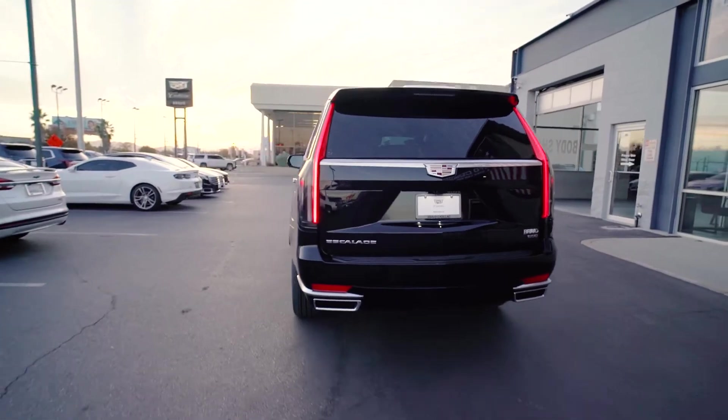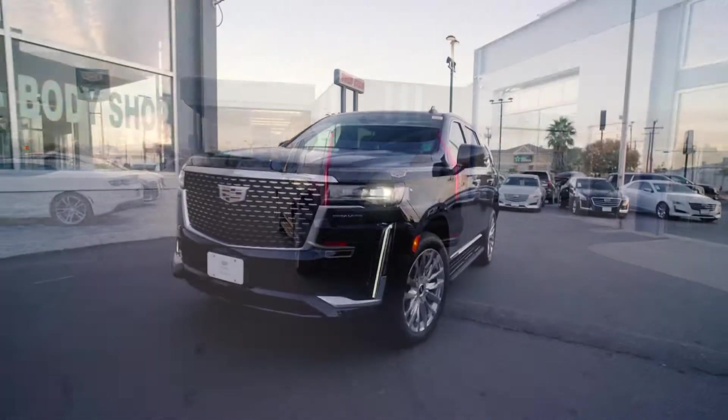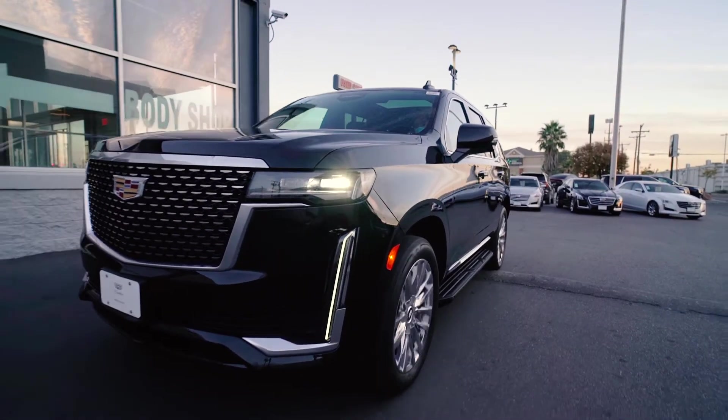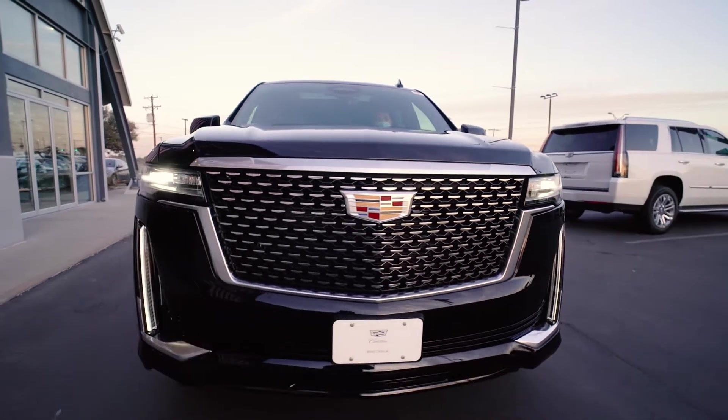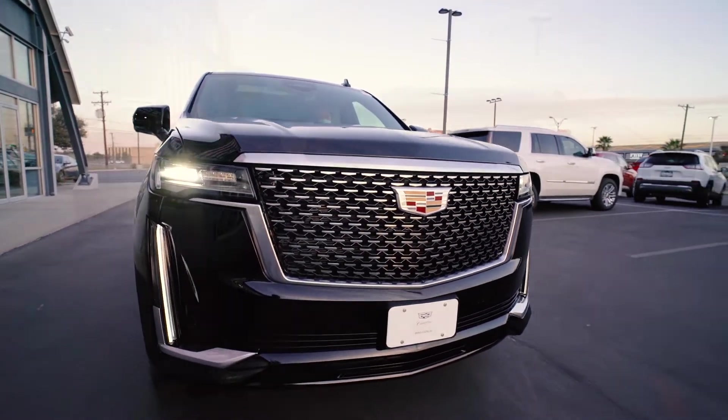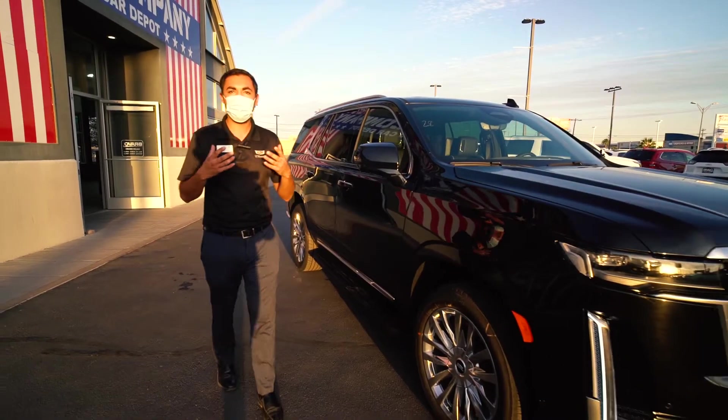For the new Escalade, everything is completely redesigned compared to the outgoing body style. You're going to have all new rim designs, door handles are going to be electronic release, and overall the vehicle has been doubled down on what made the Escalade so popular.